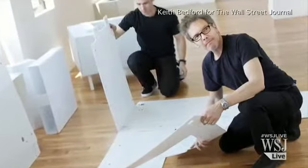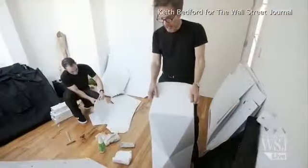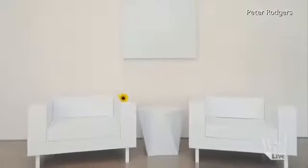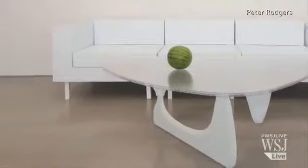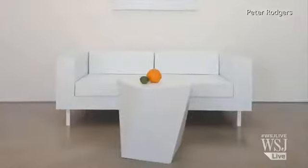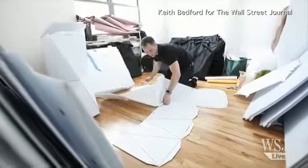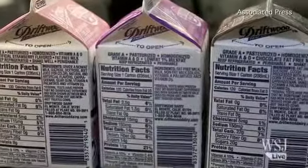Douglas Pinter travels lighter than the average home stager. Instead of a fleet of moving vans, he opts for a couple of nylon bags. That's because Mr. Pinter's entire line of furniture is an illusion. The Noguchi-inspired coffee table, the contemporary white sofa, the posh art pedestal — all are made of the same lightweight material used to make milk cartons.